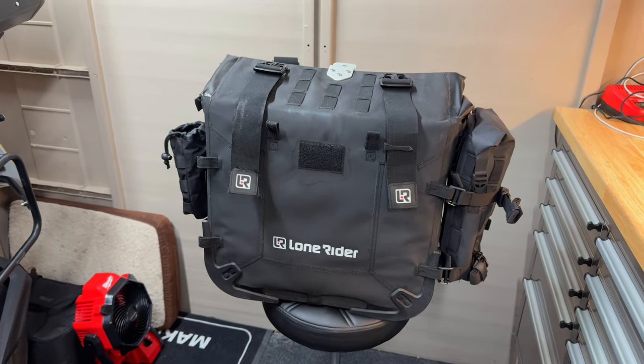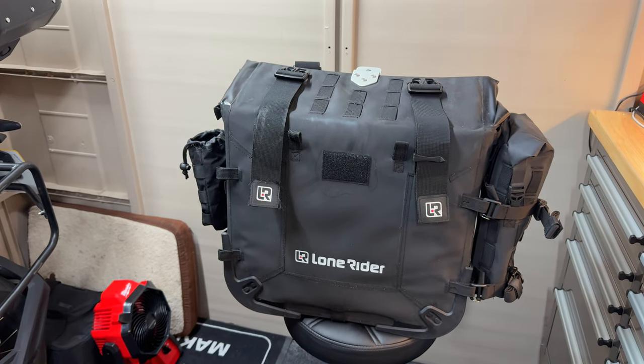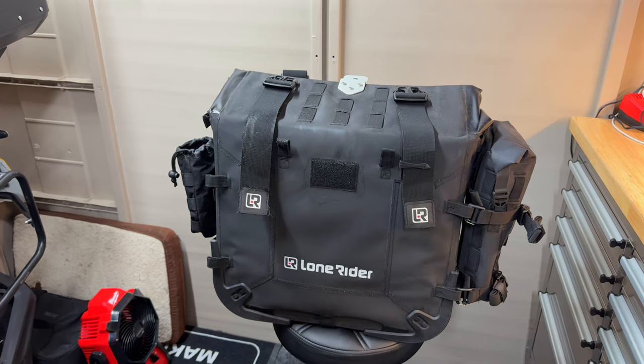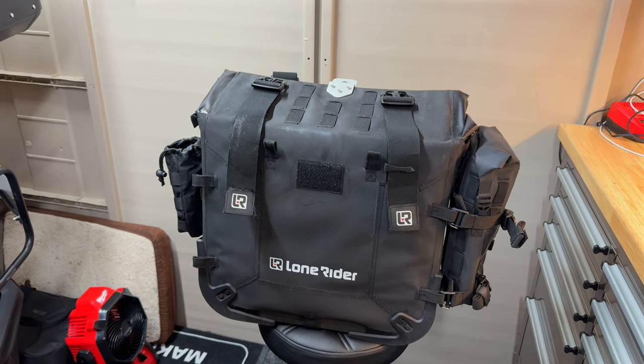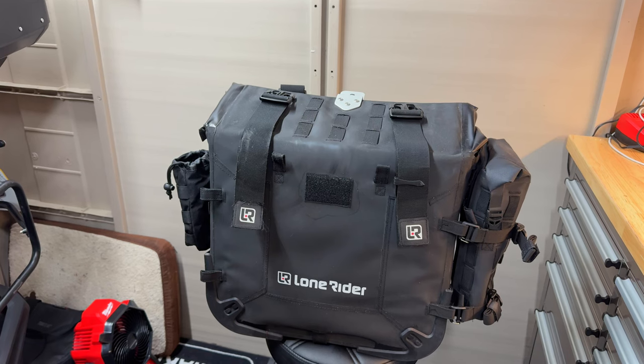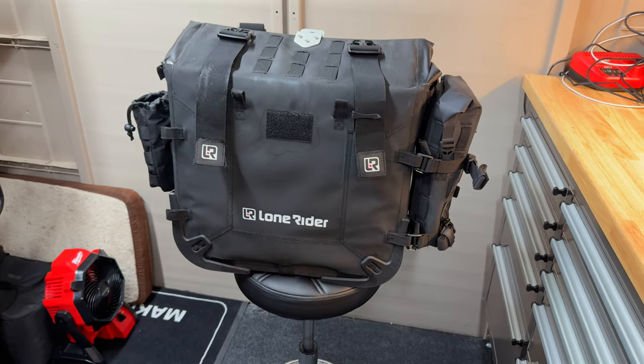I had previously considered getting the Lone Riders but went for the Boomots, mainly for the price, if I'm honest. I really, really enjoyed them, but I couldn't bring myself to buy the Boomots again, having only just sold them and losing a bit of money on them. So, time for a change, effectively.